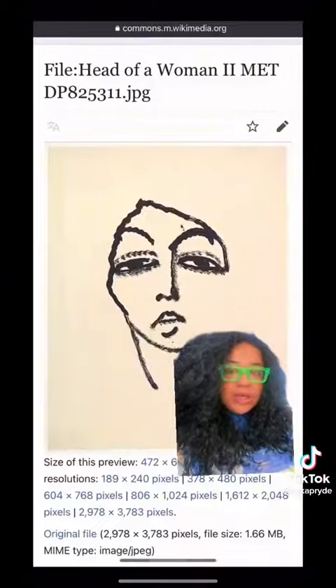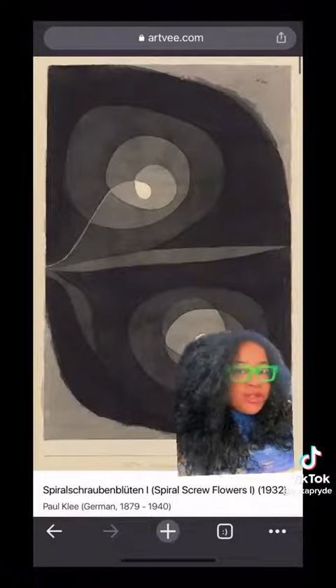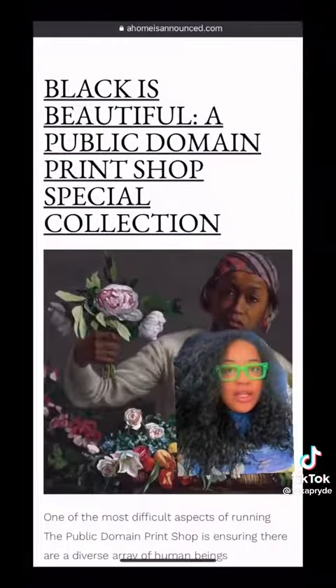Professional designer here. You want to know how to make your home more interesting and dynamic for basically free? Fill those walls up with art. The public domain is art where the copyright has expired, so it's free to the public. You can go online and download it for free.